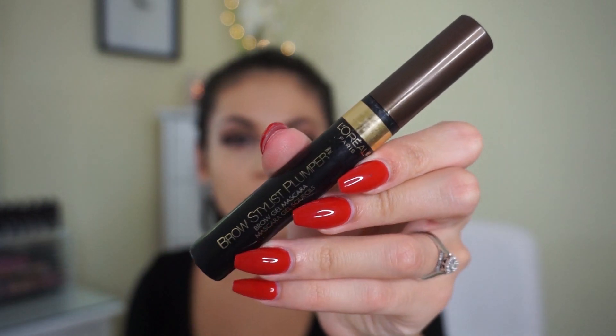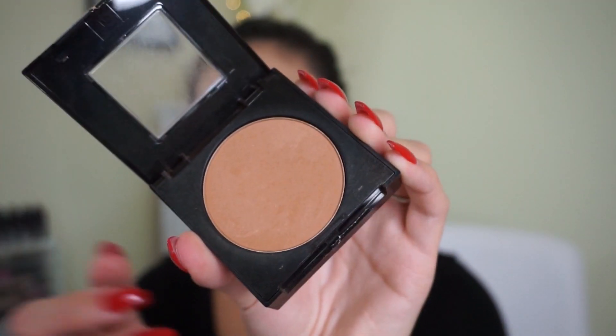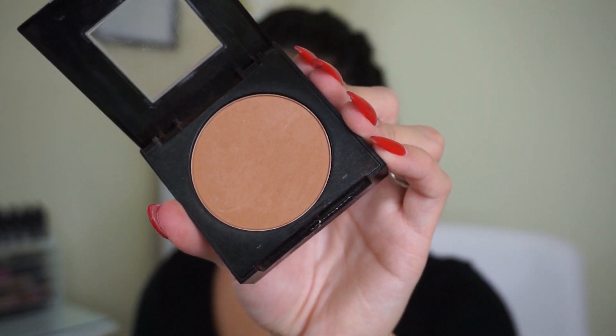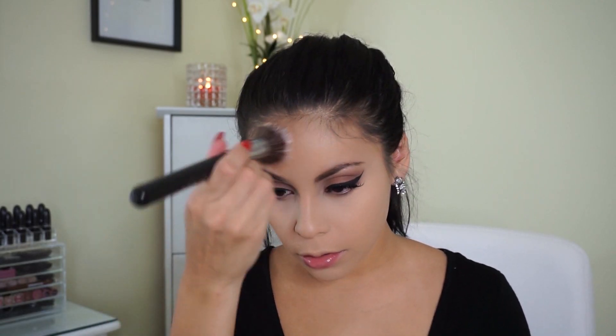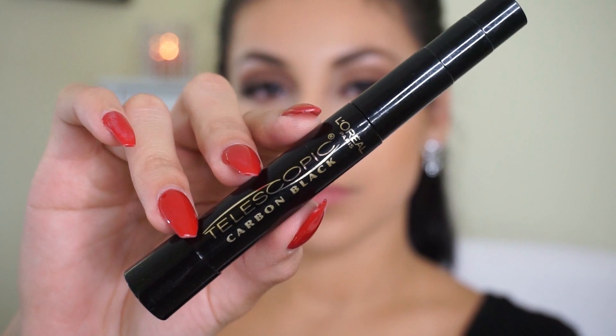Next I'm setting my brows with the L'Oreal Tinted Brow Gel in Medium to Dark. I like this because it also darkens the brows a little bit since powder can make them look ashy. For bronzer I'm using the Maybelline Fit Me Powder in shade Coconut — the darkest shade — just to lightly bronze my skin. Selena's skin doesn't look like it has much bronzer, but I'm doing this so my face doesn't look flat. I'm applying it with a Sigma stippling brush, but any stippling brush will work.